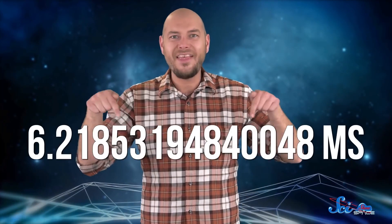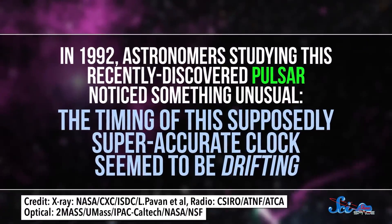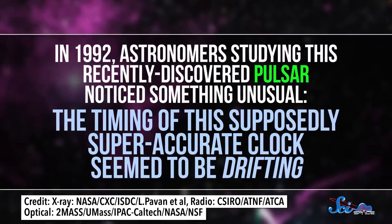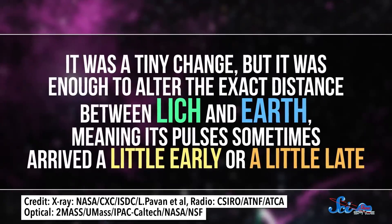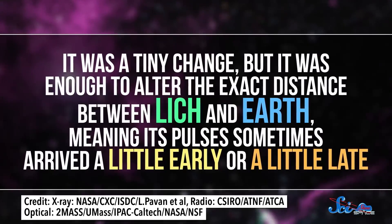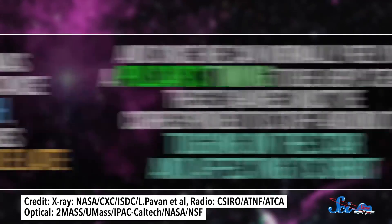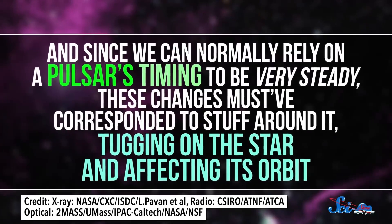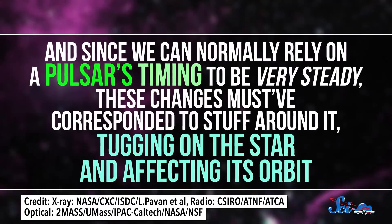LICH's period isn't exactly the 6.22 milliseconds mentioned earlier — the real value is extraordinarily precise. And that incredible precision is how the very first exoplanets were found. In 1992, astronomers studying this recently discovered pulsar noticed something unusual. The timing of this supposedly super-accurate clock seemed to be drifting. It was a tiny change, but it was enough to alter the exact distance between LICH and Earth, meaning its pulses sometimes arrived a little early or a little late. These changes must have corresponded to stuff around it tugging on the star and affecting its orbit.